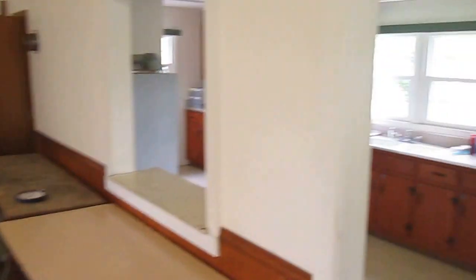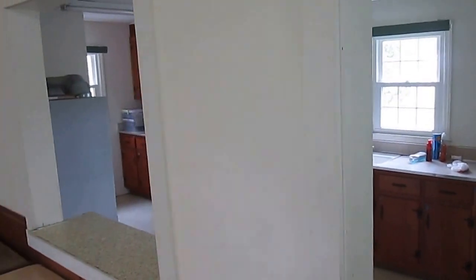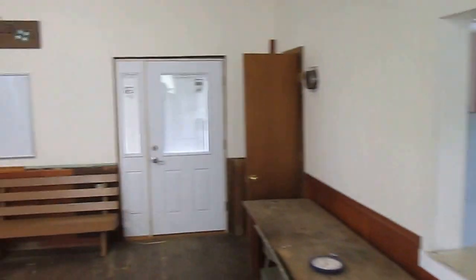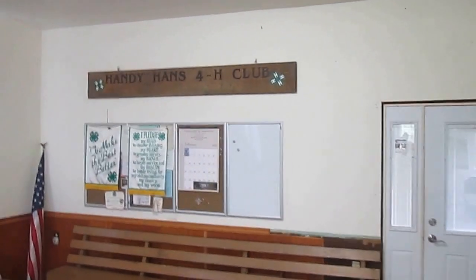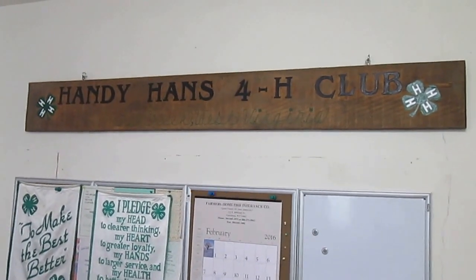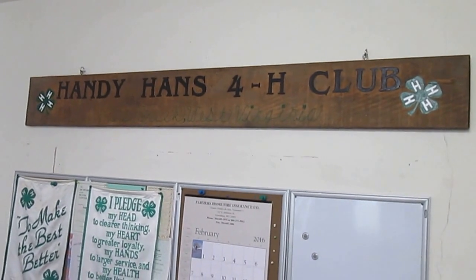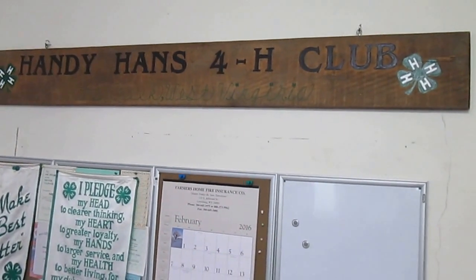The kitchen was added — a kitchen addition made in the 60s, I believe. This is also the home of the Handy Hands 4-H Club, one of the oldest 4-H clubs in West Virginia. And since West Virginia was the home of 4-H, one of the oldest 4-H clubs in the world.